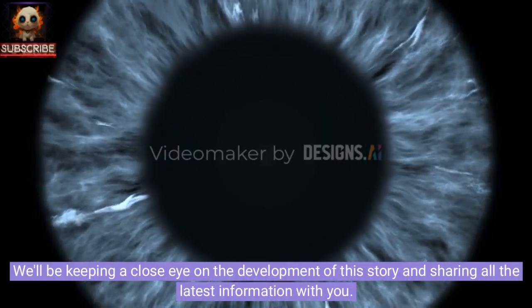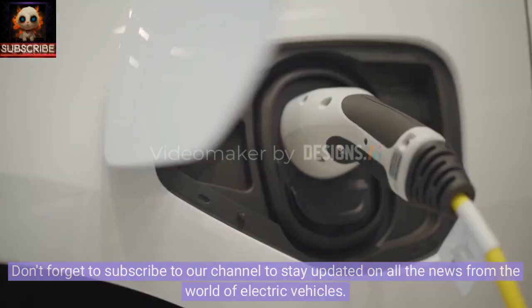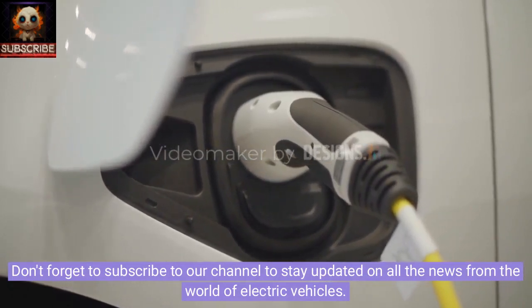We'll be keeping a close eye on the development of this story and sharing all the latest information with you. Don't forget to subscribe to our channel to stay updated on all the news from the world of electric vehicles.